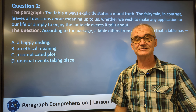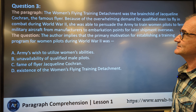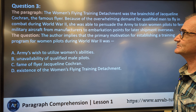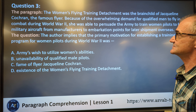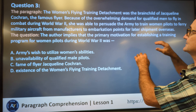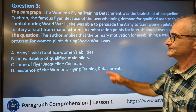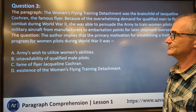Number three. The Women's Flying Training Detachment was the brainchild of Jacqueline Cochran, the famous flyer. Because of the overwhelming demand for qualified men to fly combat during World War II, she was able to persuade the army to train women pilots to ferry military aircraft from manufacturers to embarkation points for later shipment overseas. So we're talking about this woman who created this individual detachment — the army only wanted men, and because they needed so many, she was able to convince them. The question is: what does the author imply was the primary motivation for establishing a training program for women pilots during World War II?